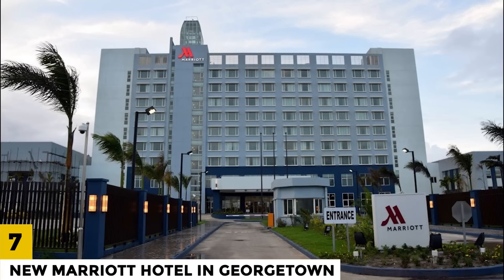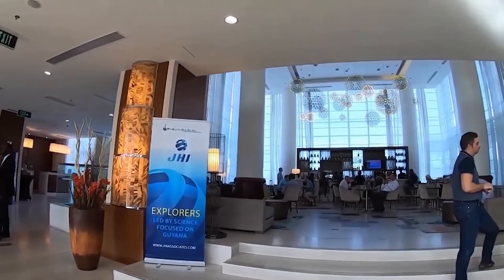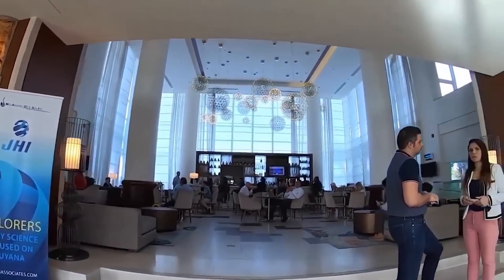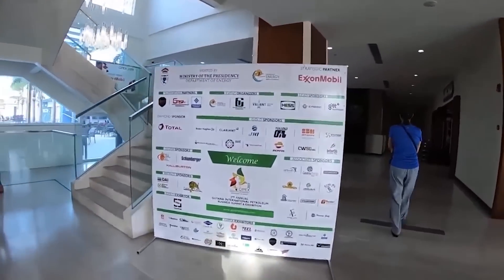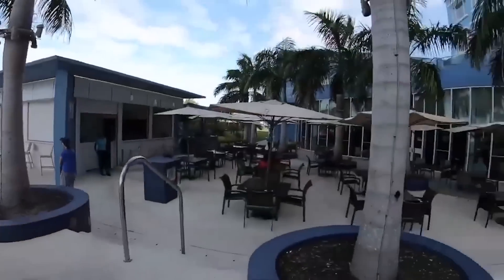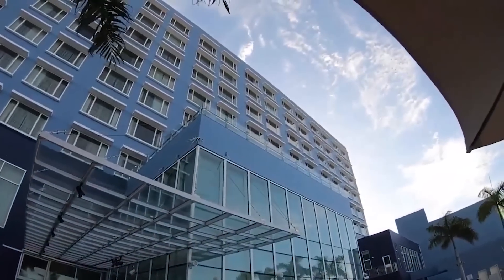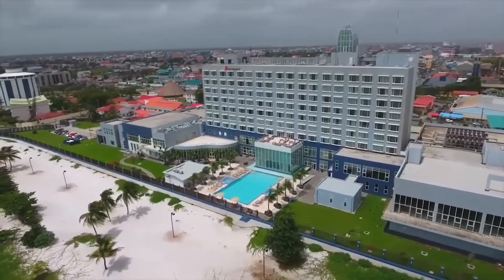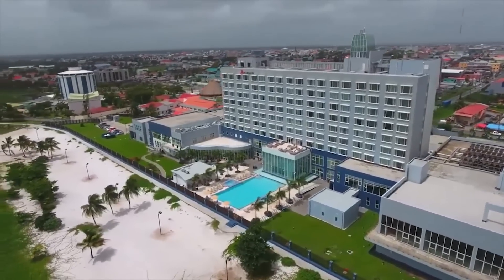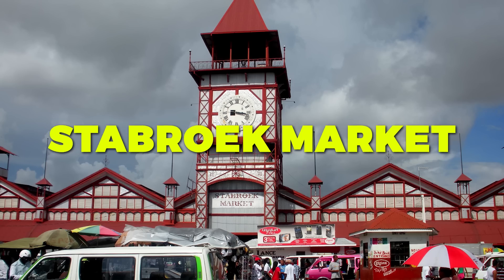Number 7: New Marriott Hotel in Georgetown. The New Marriott Hotel in Georgetown is a 200-room hotel located in the heart of the city. The hotel is expected to create hundreds of jobs and boost tourism in Guyana. Completed in 2022, it is the first Marriott Hotel in Guyana and is located close to many tourist attractions, including the National Museum, the Botanical Gardens, and the Stabroek Market.